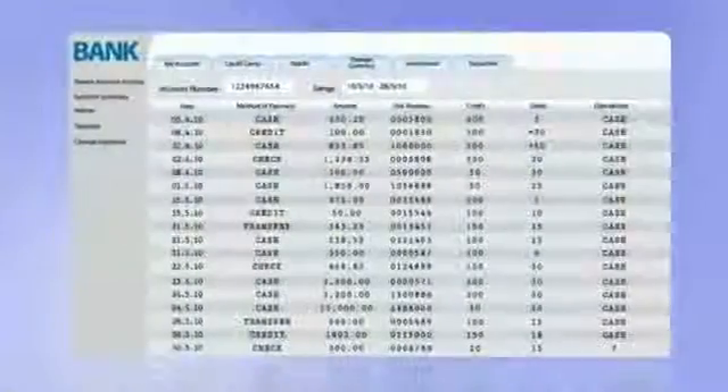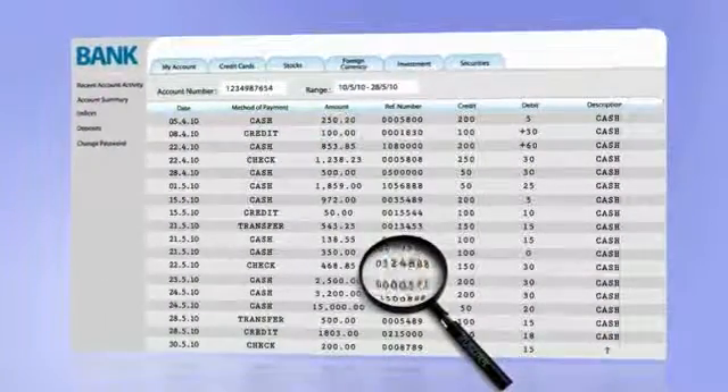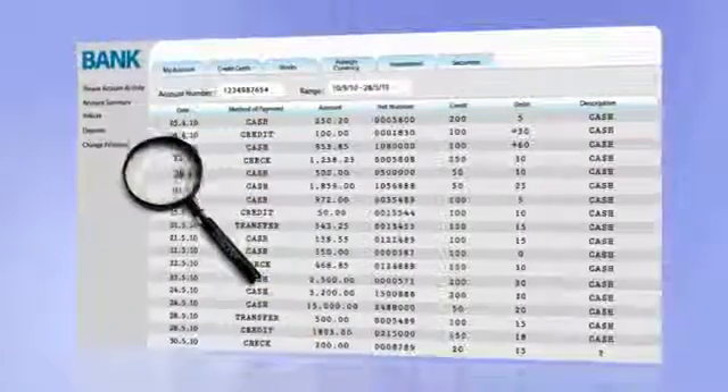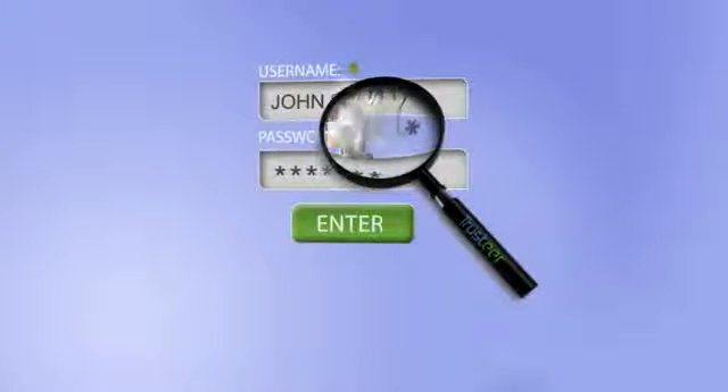Meanwhile, Rapport conducts numerous tests in the background, constantly protecting you against any threats to your online bank account information and private data. It also authenticates all websites accessed to prevent phishing.